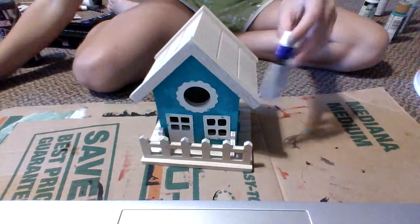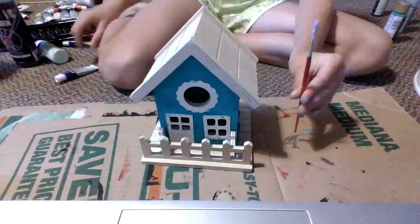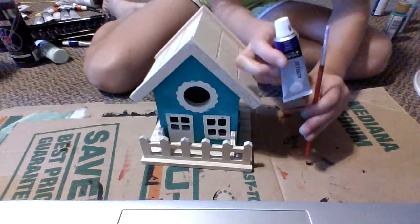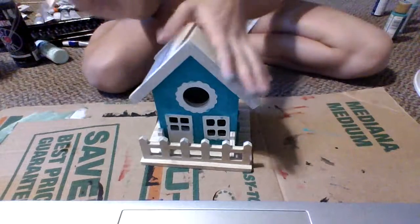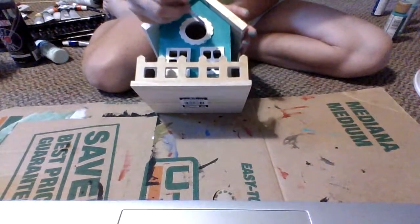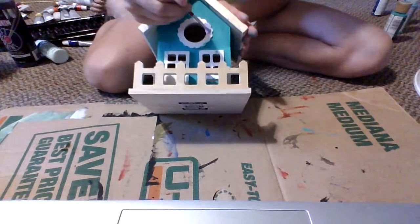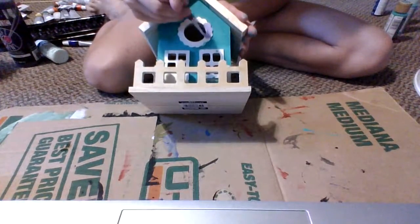I'll mix that up and I'll be right back. Okay guys, so this is the color, and this is what it was, but now this is what it is. I think it's beautiful. You guys might not be able to see it too good, because it's hard for me to see, but you guys should be able to see it a little bit.